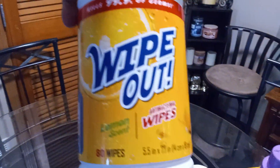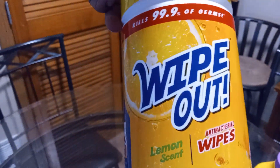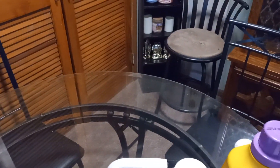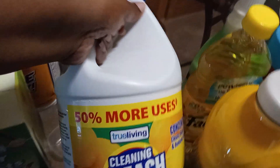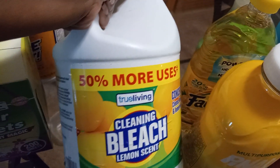For my laundry detergent, I got some Homeland Odor Fighter Oxy — this comes from Family Dollar. I go out to save a couple of coins, you know what I mean. And I got some Wipeout disinfectant wipes, so when I get through cleaning my surfaces I go back in with some of these.